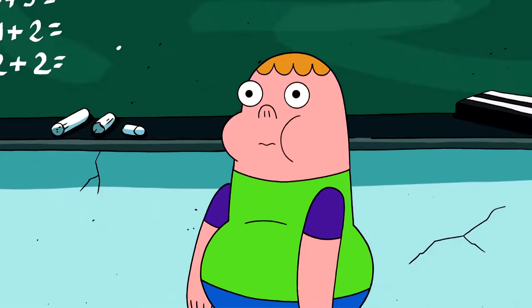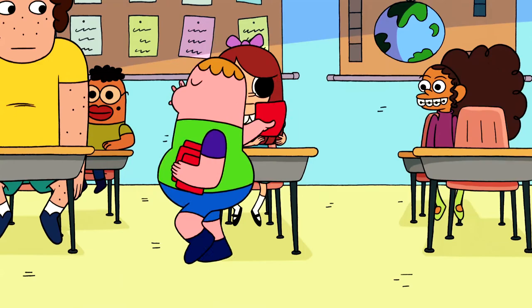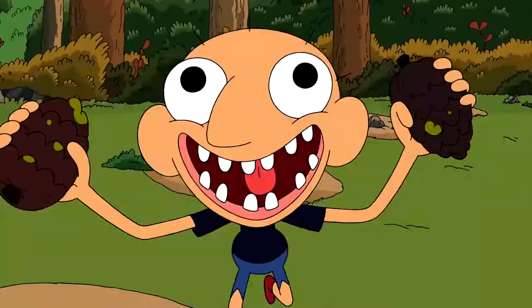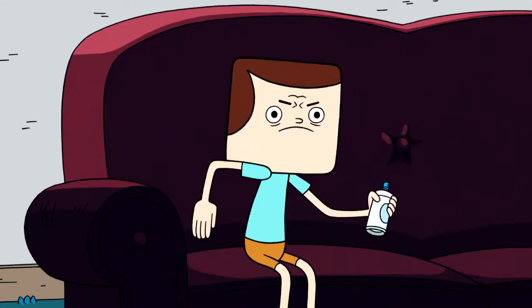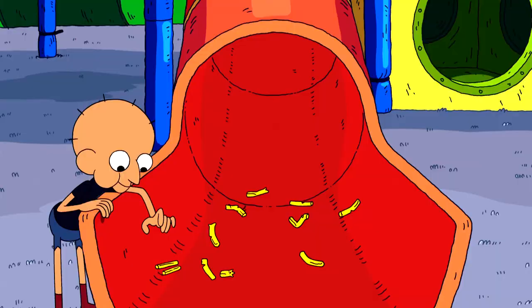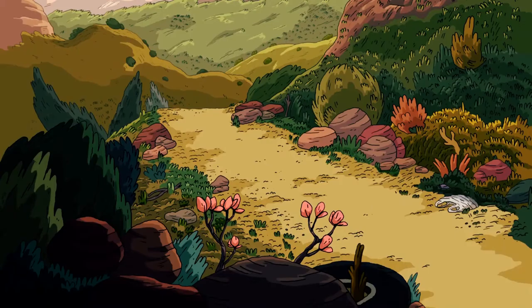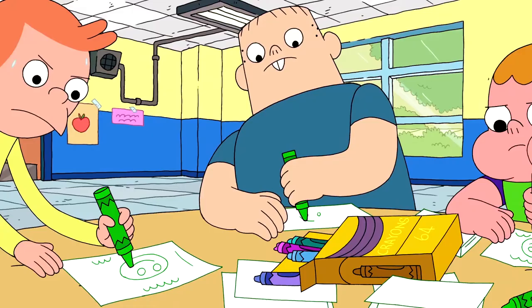Clarence himself is made up of round circles, which reflects how he considers everyone he knows to be his friends. The character Sumo is composed of triangles, which reflects how he is so active that he's almost unpredictable. And Jeff's entire head is a square, which reflects how he's usually the most stable or rigid member of the group. You don't just understand who the characters are by watching their actions in the show — you understand who their characters are immediately by looking at them. The character designs reinforce their personalities and vice versa, which is why having basic shapes in your anatomy is actually good character design.